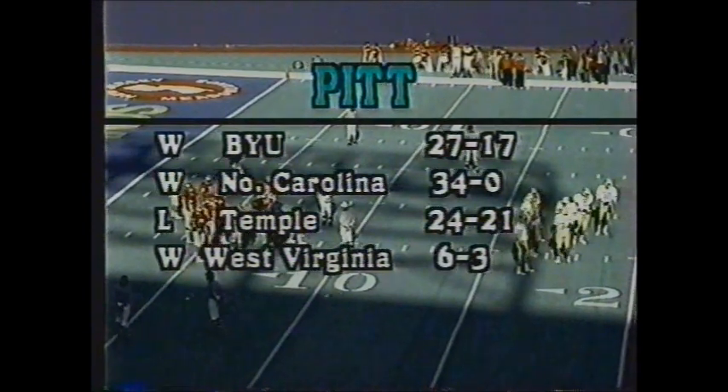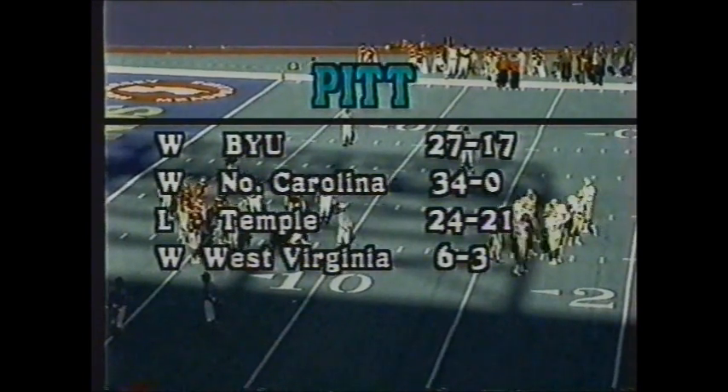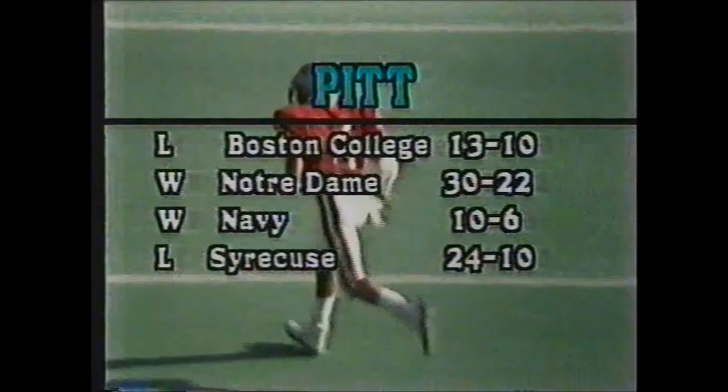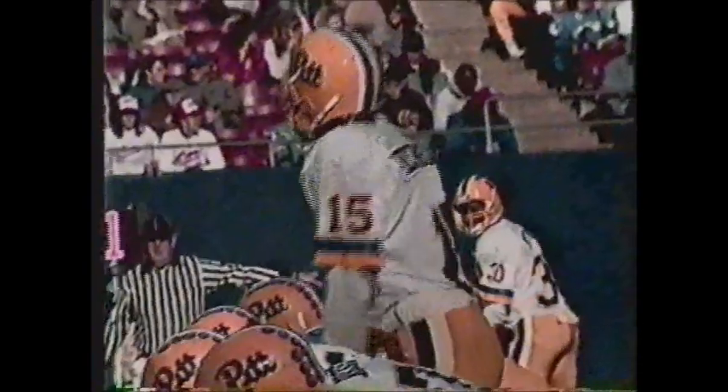Looking at how Pittsburgh and Rutgers have fared this year: Pitt had a big win on national television in the first game against Brigham Young, 27-17, then lost to Temple — a real shocker. They also lost to Boston College but beat Notre Dame. It's really been an up and down season for Pitt — they are the only team this year to beat Notre Dame, yet they lost to a struggling Temple. Still, they're in the bowl hunt if they can win two of their remaining three games.